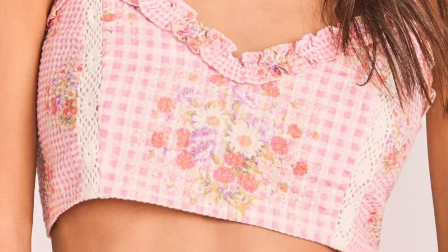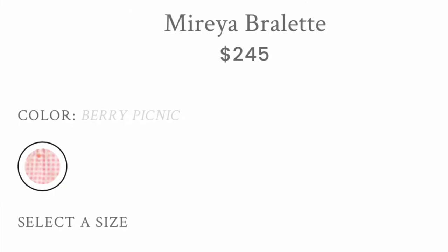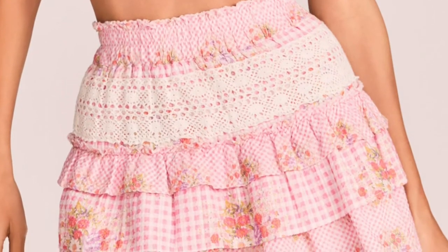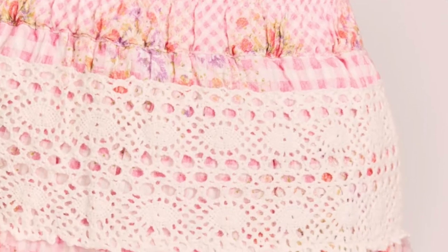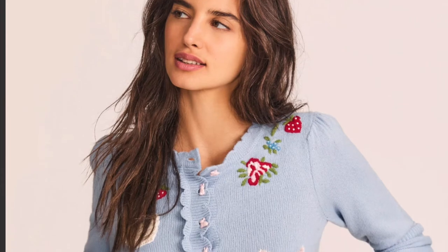The first piece we're looking at is this super cute gingham piece, kind of reimagined in a way. It's actually a set — not sold as a set, but there is a matching skirt. Just look at the details in this skirt: that little lace overlay and what looks like embroidery on top of the gingham. I think it's just super cute and a really fun option for spring.